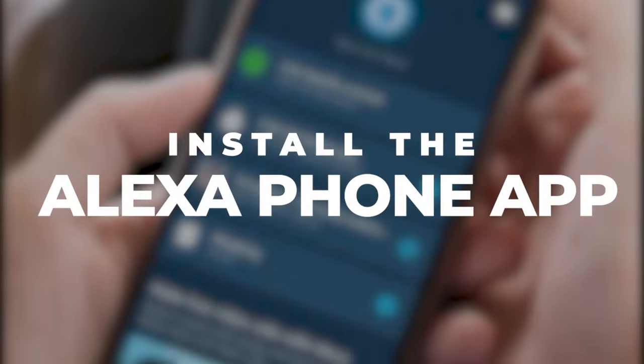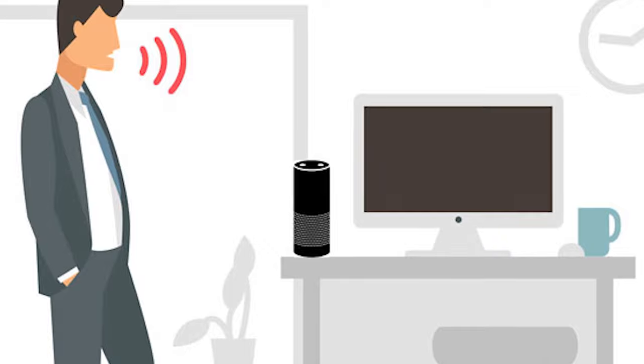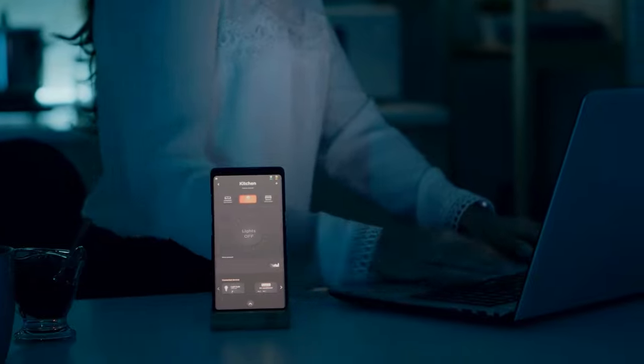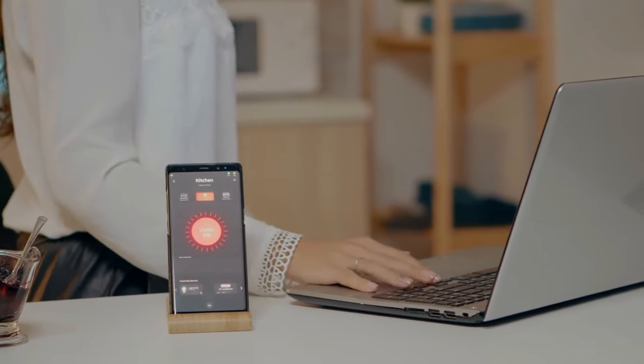Install the Alexa phone app. Even while Alexa is a competent voice assistant, many of her most useful capabilities are only accessible through the Alexa app on a smartphone. Also, the app is necessary for initial setup and activation, mostly for privacy's sake.